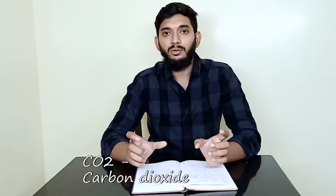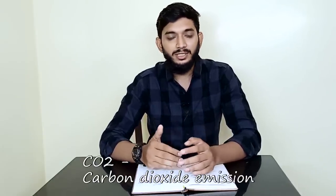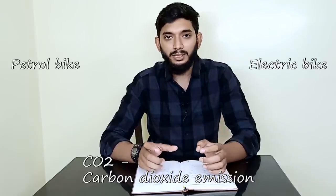In the pinned comment section, I will tell you how many parts are covered in this video. This is from the Engineering Facts Channel. The most important focus here is on carbon dioxide — CO2 emissions — and we are going to compare the CO2 emissions of electric and petrol bikes.